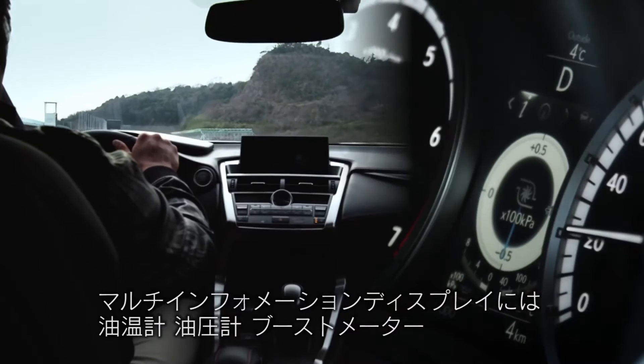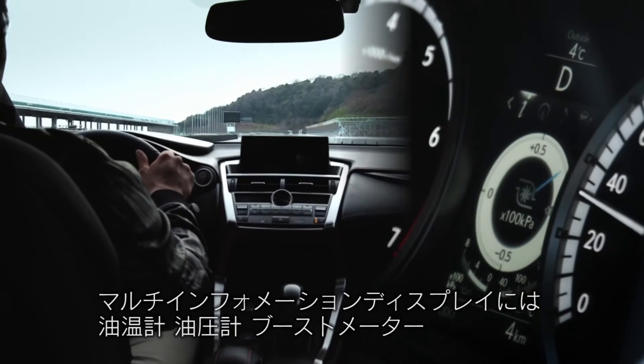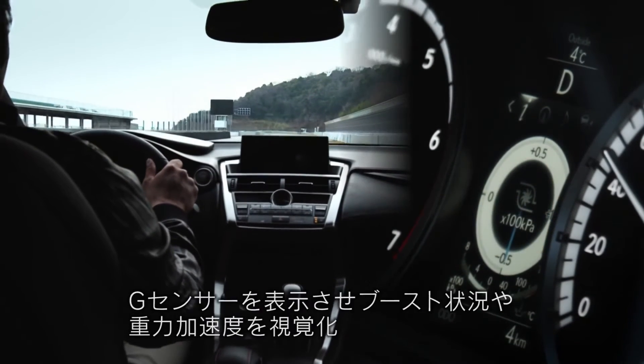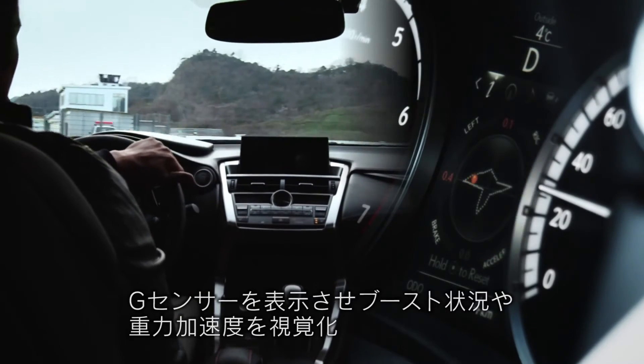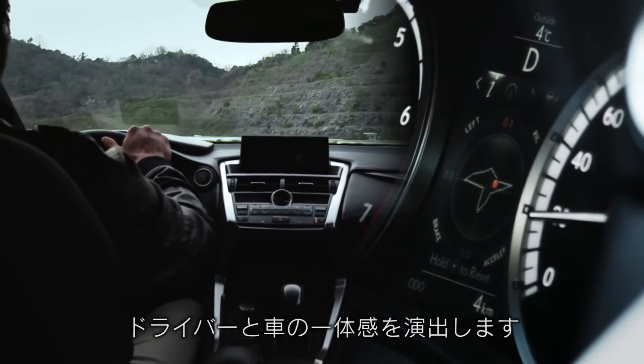The Multi-Information Display features an Oil Temperature Gauge, an Oil Pressure Gauge, a Boost Meter and a G-Sensor to visualize boost condition and gravitational acceleration, fully integrating the driver with the vehicle.